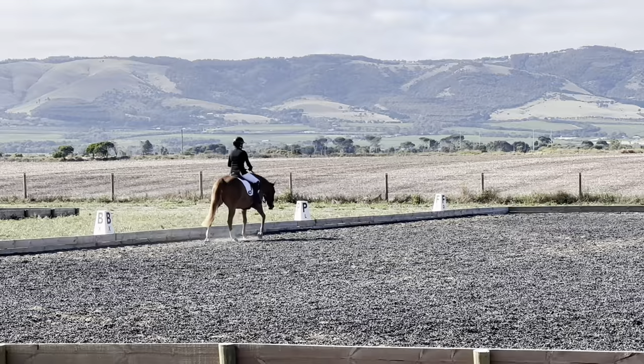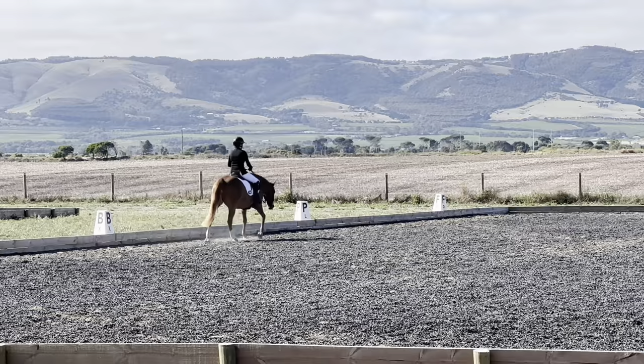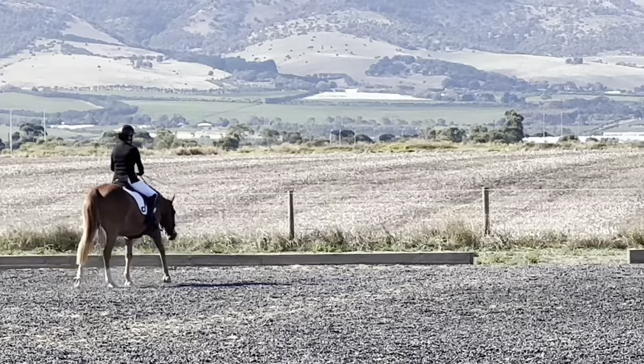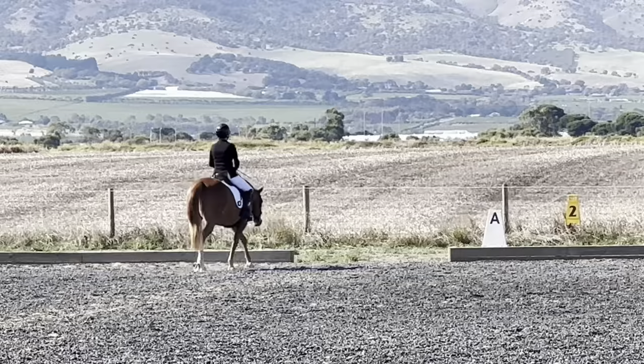She's getting more and more consistent, which is nice. We're getting less of the head resistance and hollowing out — it's all starting to come together. It was a quick turnaround into the next test, so we'll jump straight into the Prep 2.